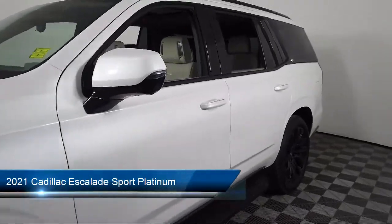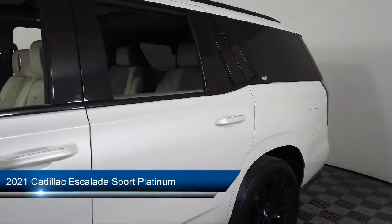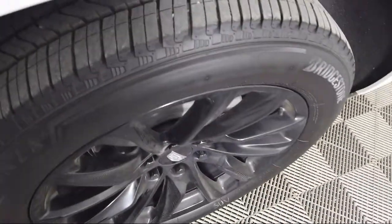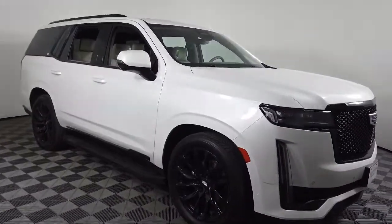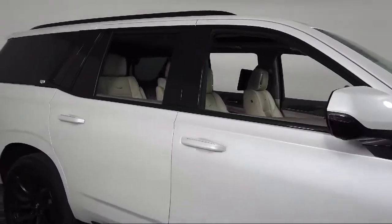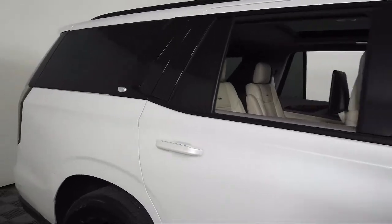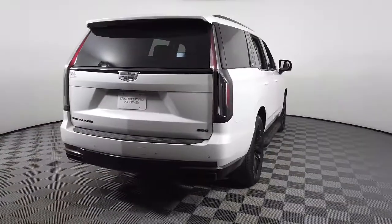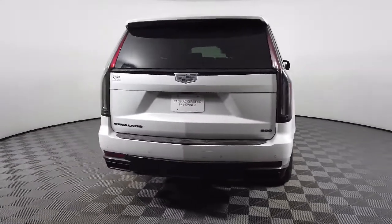It comes equipped with navigation, heated and ventilated driver and front passenger seats, wood dashboard insert, roof rack, hitch guidance with hitch view, cross traffic alert, keyless entry, leather steering wheel with auto tilt-away, and has less than 10,000 miles on the odometer.